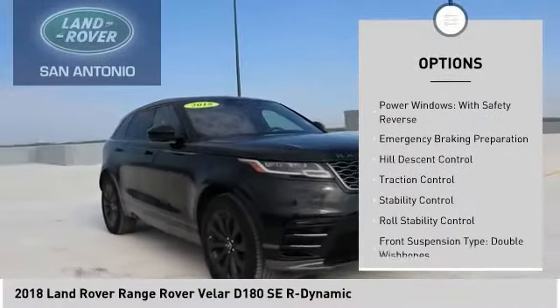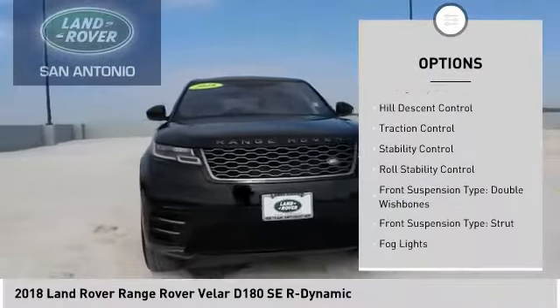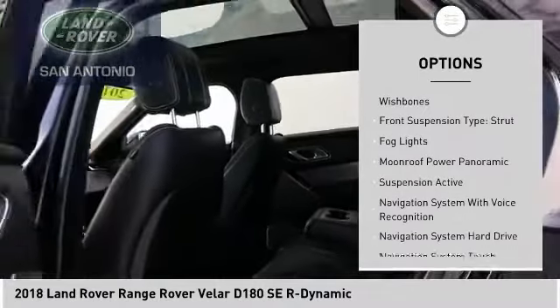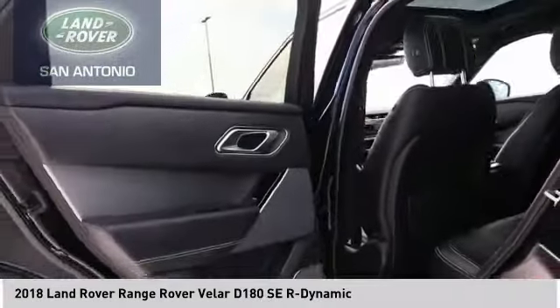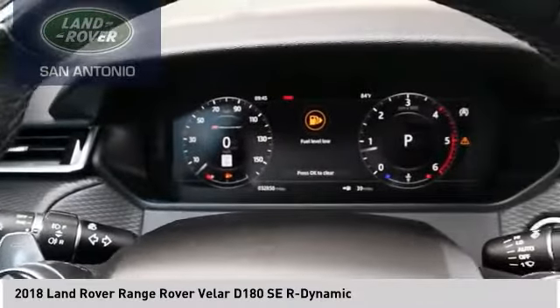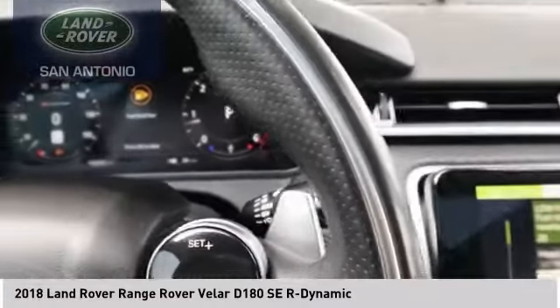Here are some of this vehicle's great options: driver adjustable suspension, ride control, power windows with safety reverse, emergency braking preparation, hill descent control, traction control, stability control, roll stability control, front suspension type double wishbones, rear suspension type strut, and fog lights.